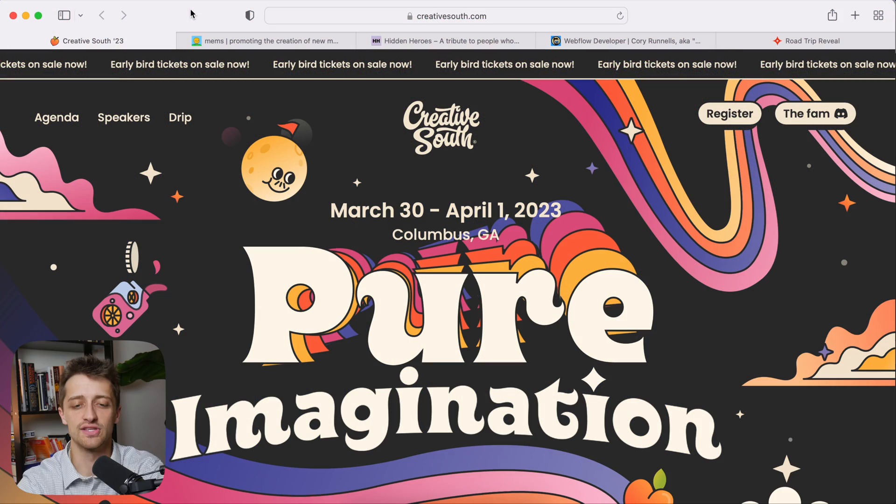I've spent the last few hours scouring the web looking for really, really cool Webflow sites that can help inspire your designs. Let's hop into the first site here — I really wanted to grab your attention with this first one.